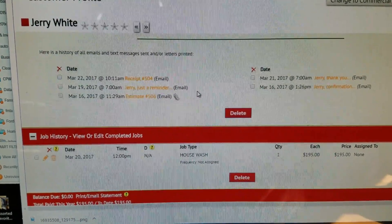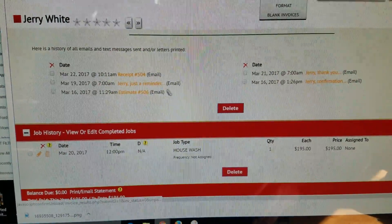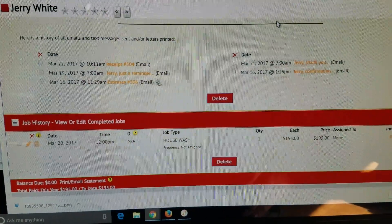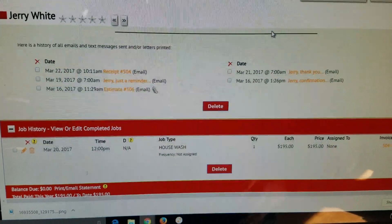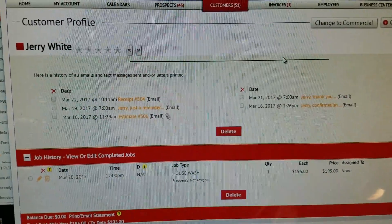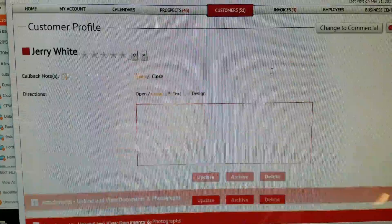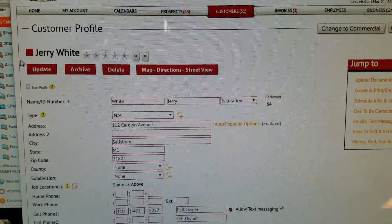Instead of having to type up a receipt each time — literally it was just click on invoices, click on the customer, then select dates and the check amount. Anyways guys, I hope that helps. I'm gonna do a whole mess of these videos for Customer Factor. I really like it. It's not super flashy, but it gets the job done. Lots of other things you can customize in here to make it look great. Have a great day.